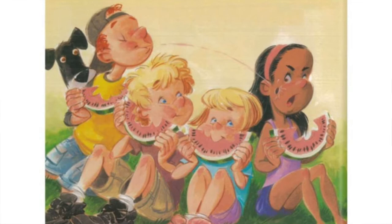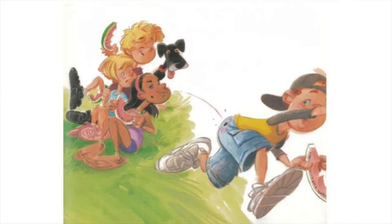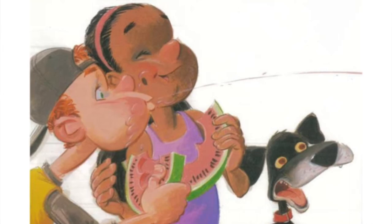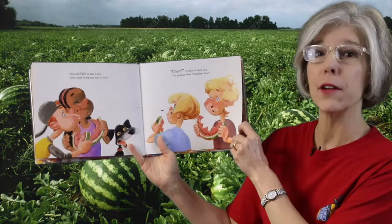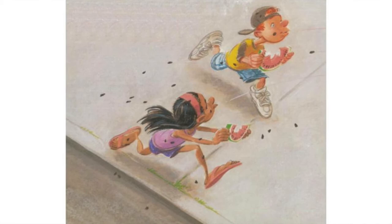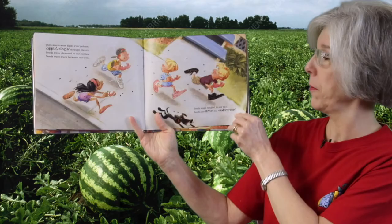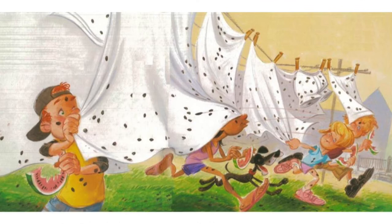We chomped and slurped and gulped and burped. Then Peter spit a seed at Sue, which hit her cheek and stuck like glue. Susie spit one back at Pete, which struck and stuck right on his seat. Pete spit two at Mary Lou. How could I help but join in, too? Come on, I yelled to Mary Lou. You pepper Pete. I'll splatter Sue. Then seeds were flying everywhere, zipping, zinging through the air. Seeds were plastered to our clothes. Seeds were stuck between our toes. Seeds were tangled in our hair. Seeds got down our underwear.